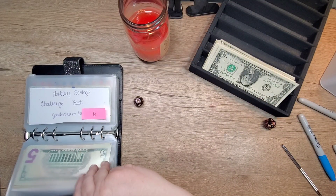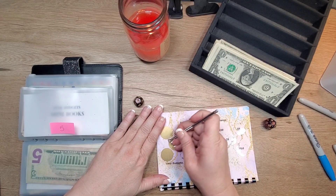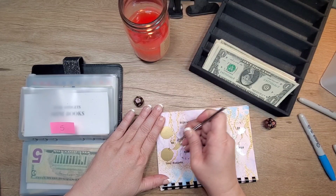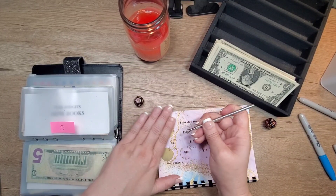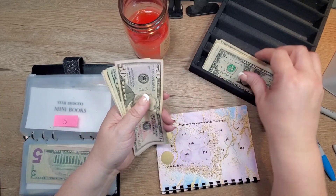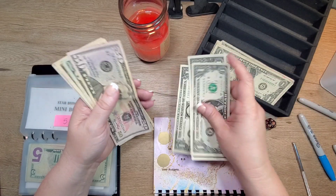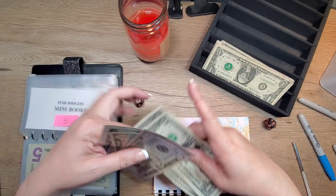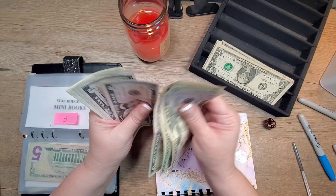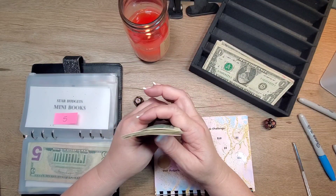Number five — Star Budgets mini book. $5. So there's two, three, four, five. There's 50, 70, 80, 85, 90, 95, 100. One, two, three, four, five. $105.